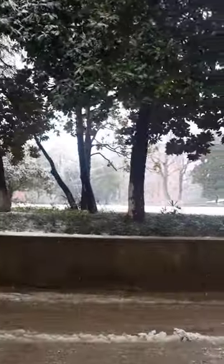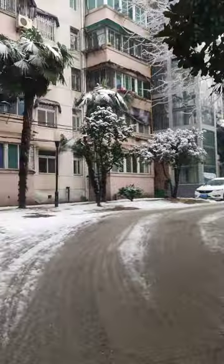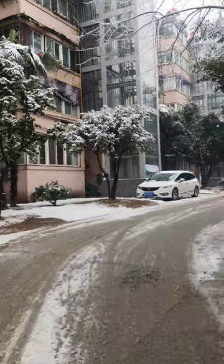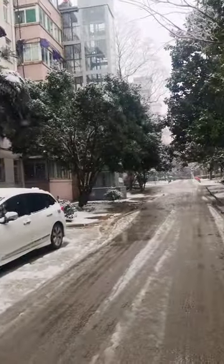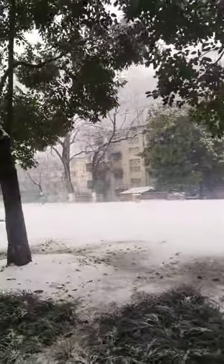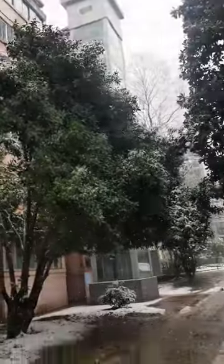Today it is snowing in Hefei and we are at USTC. It has been snowing since yesterday and it is going to continue. You can see the ground is almost completely white with snow.